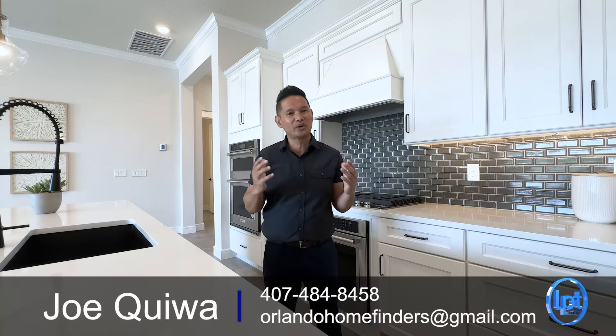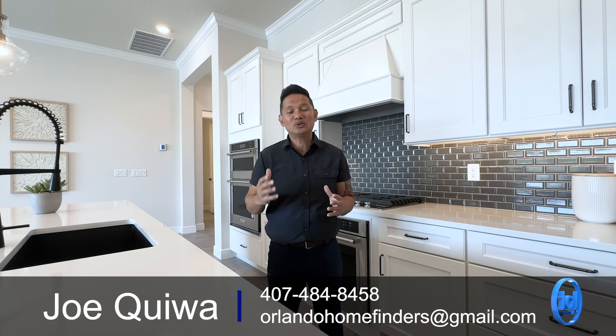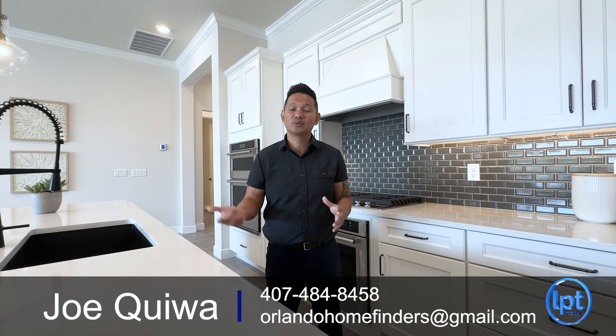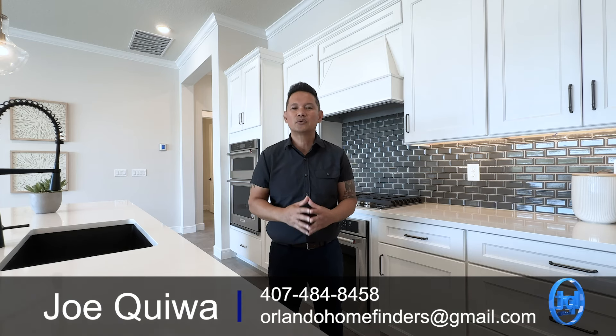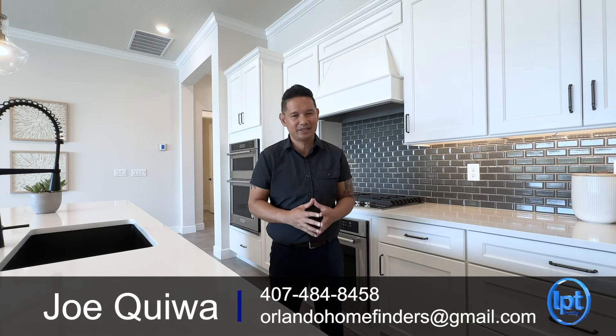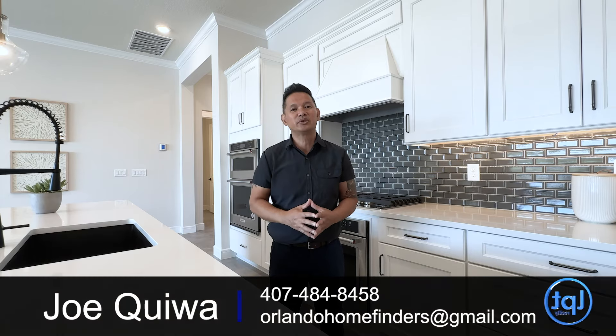Hey guys, I hope you enjoyed the tour. This is an amazing floor plan — it's one of my favorites. It has a lot of elbow room and you can build it in several communities, but this one in Lake Nona is your final opportunity. So if you want to see it, please give me a call at 407-484-8458 or email me at orlanohomefinders@gmail.com. Thanks for joining me on the tour — have an amazing day and I'll see you around the neighborhood.